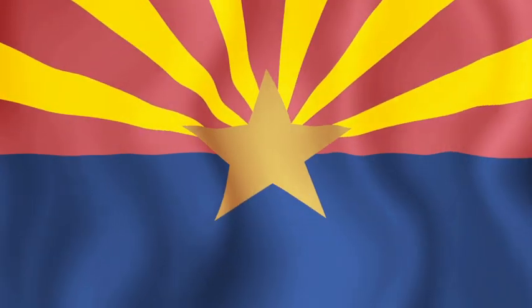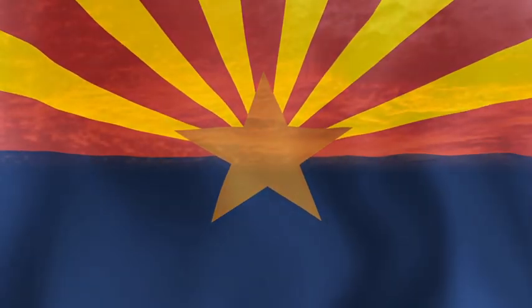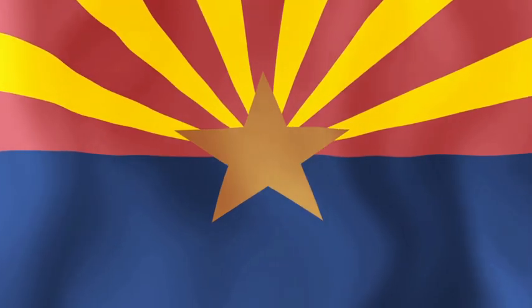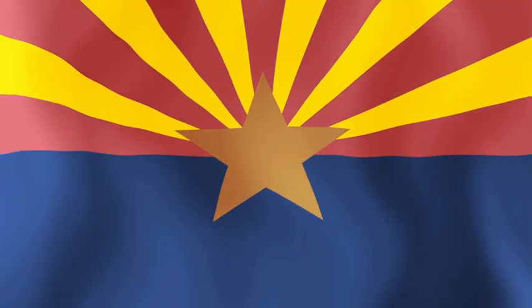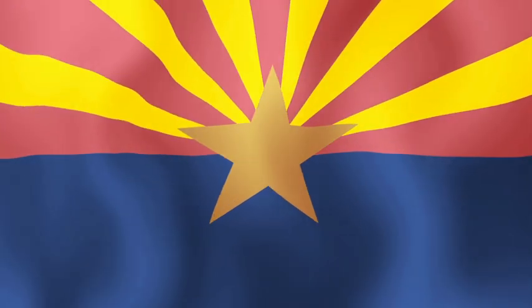The flag is divided into two parts. The bottom half is blue, the same shade as the U.S. flag. The top half of the flag has 13 red and yellow rays. These rays are designed to look like one of Arizona's wonderful sunsets. There are 13 rays to represent the 13 original colonies of the United States, and the red rays are the same color red as the U.S. flag. In the middle of the flag is a copper star. The star is copper in color because Arizona produces more copper than any other state. The blue and old gold, both seen on the flag, are Arizona's state colors.